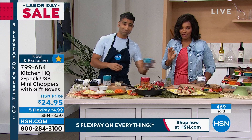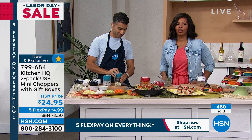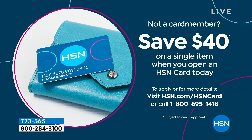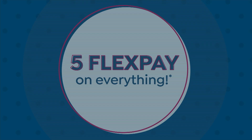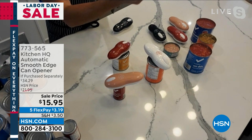You can save $40 on a single item when you open an HSN card today. If you don't have one yet, call us or go to hsn.com/hsncard. You can save $40 on the Today's Special with Keurig or maybe on a Kitchen HQ item. We've got another one — and this one is special. Did you know the very first item ever sold at HSN was a can opener? I love when we have can openers — it kind of brings me back to the beginning.